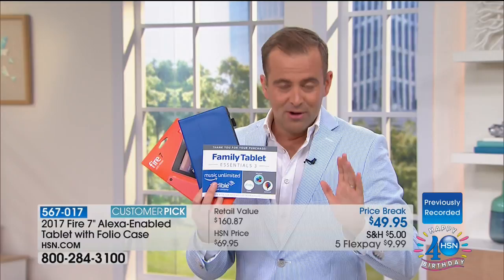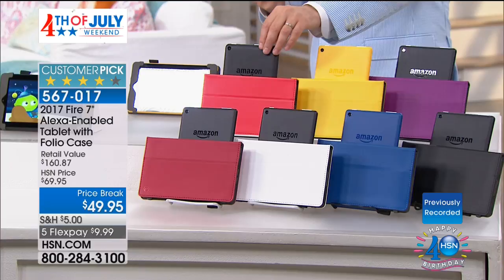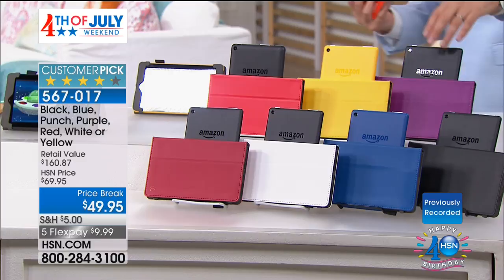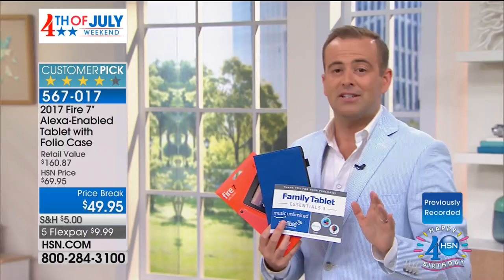Here are the colors: punch, red — the case is free — white, yellow, purple, and black. The case is free if you order tonight. If you want the black with the black, there are less than 1,500 of those. Mr. Aaron Berger is ready to go for our 4th of July holiday weekend special. We're the number one selling tablet in the entire country — the number one selling seven-inch tablet in the entire country. The latest version — we're doing our HSN debut right here, right now, tonight.